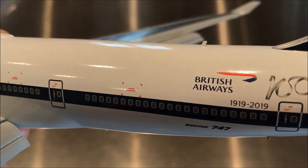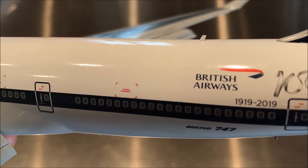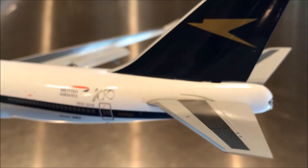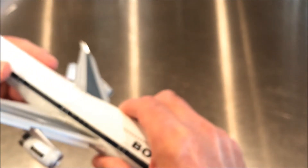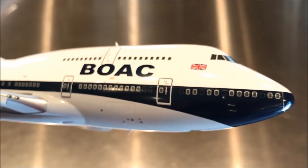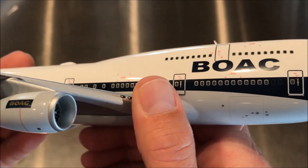Here's our 'BA 100' marking, hearkening back to 1919 and the formation of the Aircraft Transport and Travel Company, one of the precursors to British Airways. It's a complex history — that company actually went bankrupt within a year, was absorbed by another small airline, and then that airline and three others merged to form Imperial Airways in 1924.